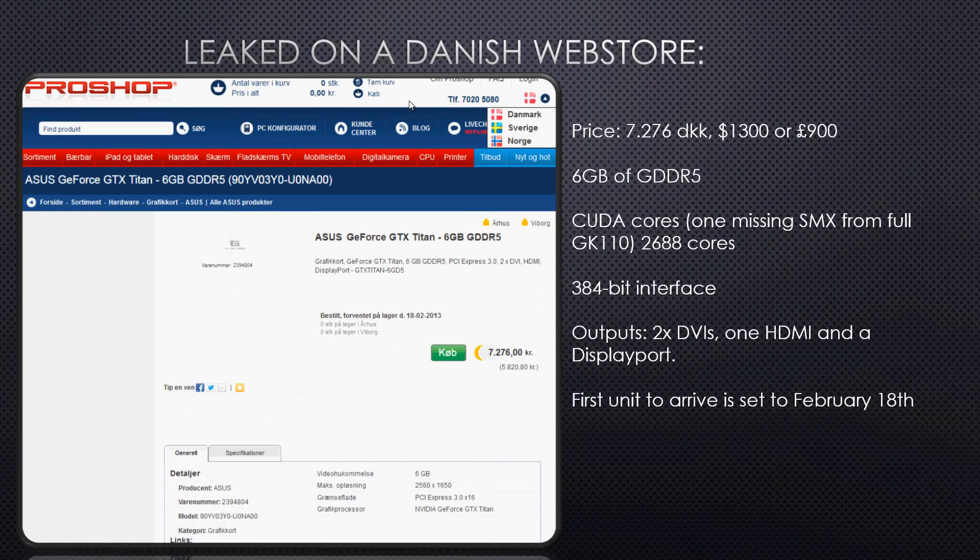The first thing we are going to have a look at is that on a Danish web store there has been leaked a couple of different pieces of information. For instance the price tag — we can expect it to be priced at 7300 Danish krone, or $1300 dollars, or 900 euros. That is a rather high price tag compared to the 680 which is pretty much half the price, but on the other hand we are also getting three times the amount of graphics RAM.